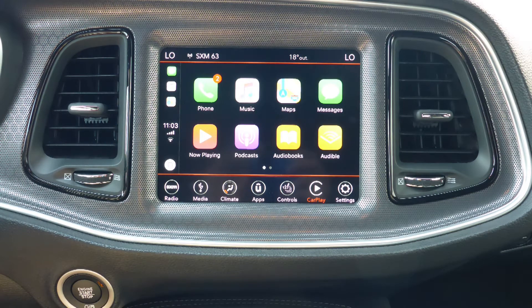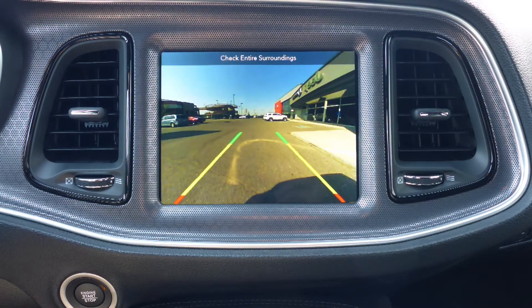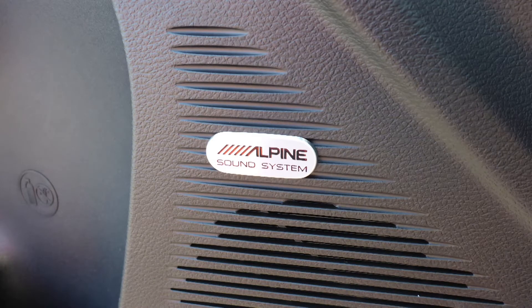Apple CarPlay and Android Auto, a rear backup camera with Park Assist, an MP3 input jack, a USB port, a 12-volt power outlet, and a premium Alpine audio system.